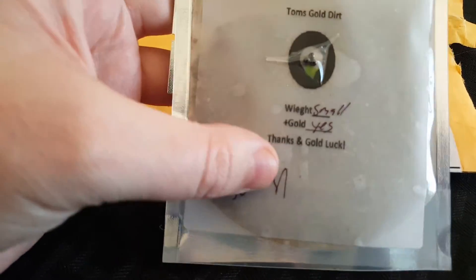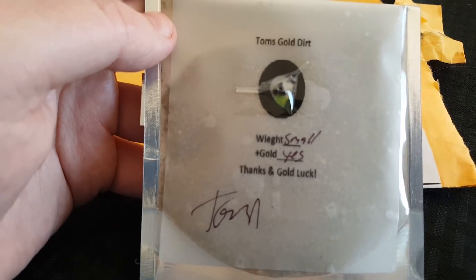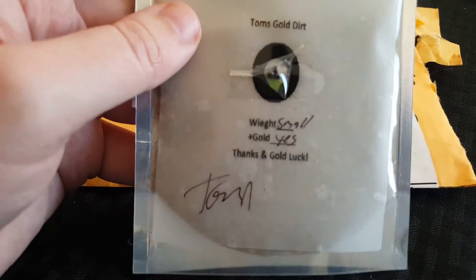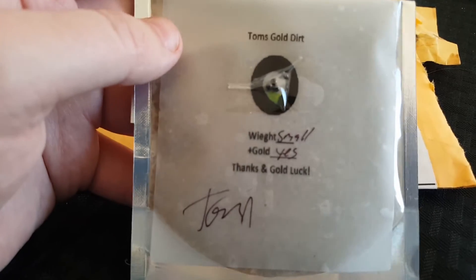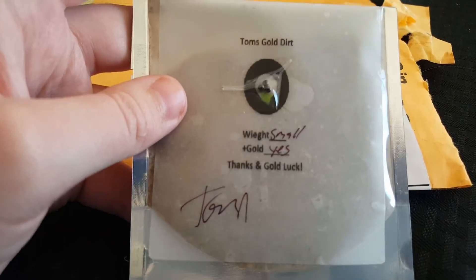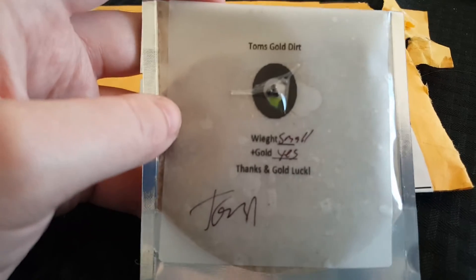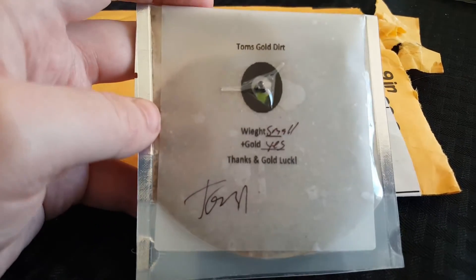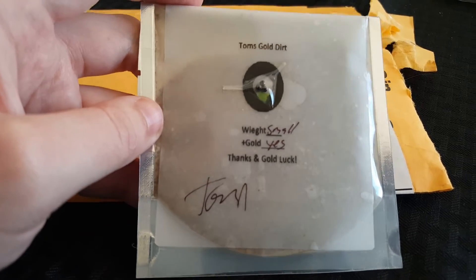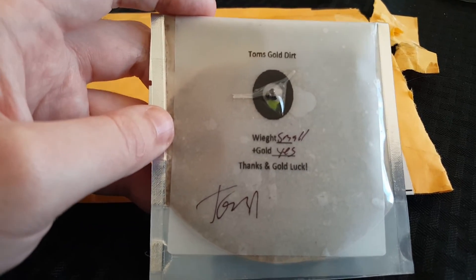Weight, small plus gold — thanks and good luck. So now I have to go buy some gold prospecting equipment to see what I can get out of this. There's going to be at least a little bit of gold in there, which should be fun. I'll make a video on it in the future and I'll probably start doing gold dirt on my channel since I'll have the equipment anyway. If anybody has any suggestions on what kind of stuff — like pans, sifters, classifiers — what I should buy, give me a comment below. I'm pretty new to all this and it's going to be a learning process, but it should be fun.